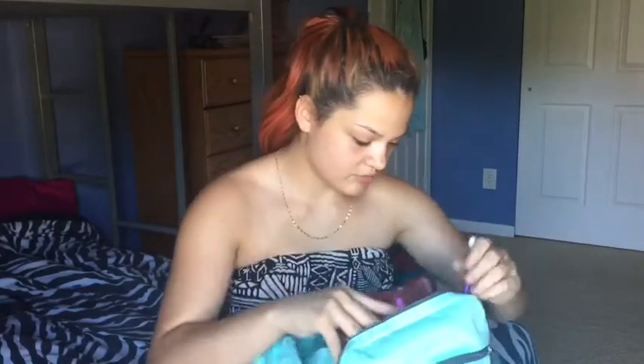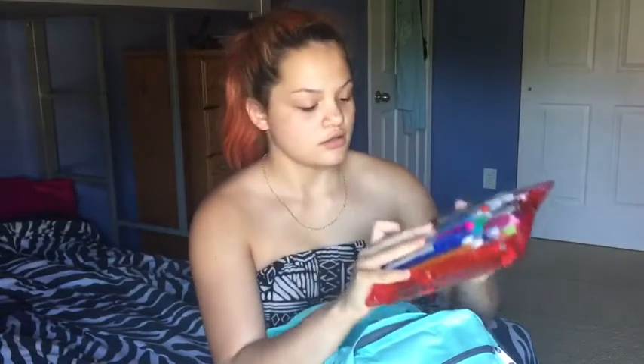Next thing I have in my book bag is this pencil case. It just has my markers, pens, pencils, scissors, and things like that. Next thing I have in here is a portable iPhone charger. I'm not really sure where it's from — my sister gave it to me a long time ago and it's all dirty.